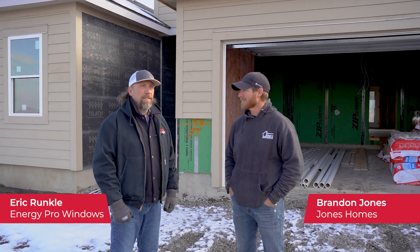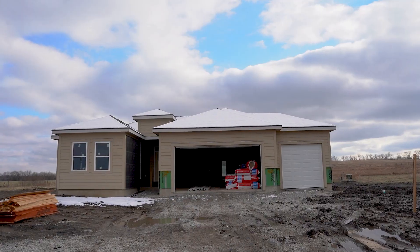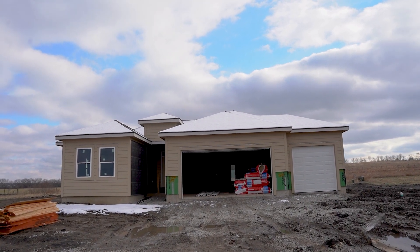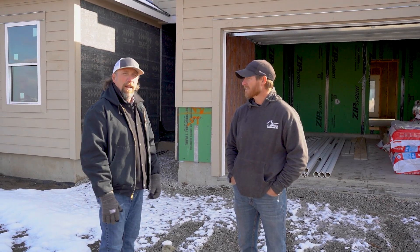Hello, I'm Eric with Energy Pro Windows and Siding. Today I'm standing here with Brandon Jones at Jones Home. He's a general contractor here in Johnson County and the owner of Jones Home. Energy Pro is going to showcase him as we discuss what he does for insulating and making a highly comfortable and energy efficient home. We're going to talk today about air infiltration, thermal barriers, heating and cooling systems, and all the products and building processes that Brandon does to go above and beyond to make a really tight, energy efficient, comfortable home.